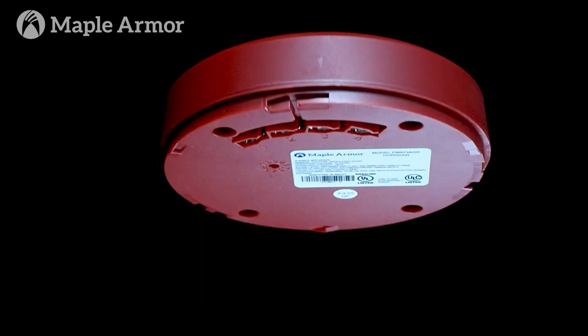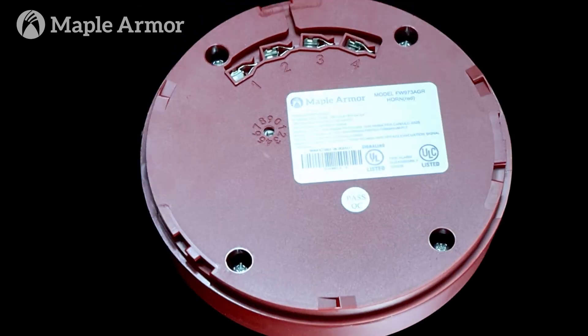The FW973 is a high performance audible signal addressable horn that generates up to 92 decibels. Like other members of its family, it can be installed on the wall or ceiling and offers a long operating life and low power consumption.